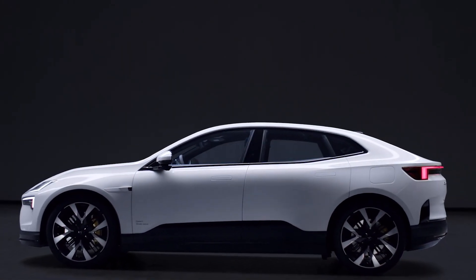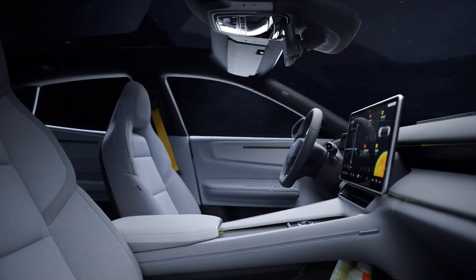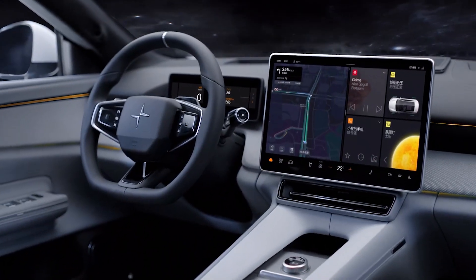In today's video, we're diving deep into the Polestar 4, and there's one feature that sets it apart from all other EVs. Stick around to find out.